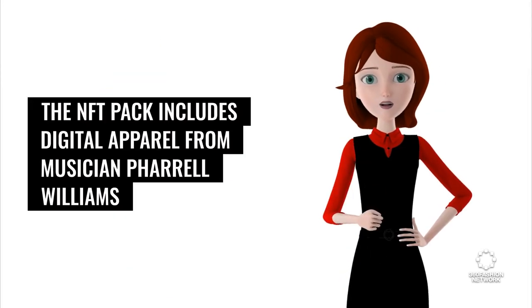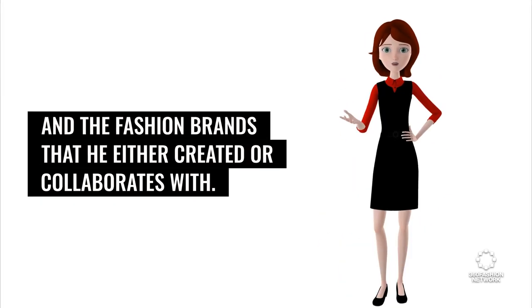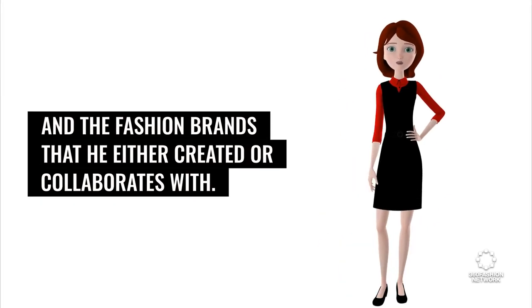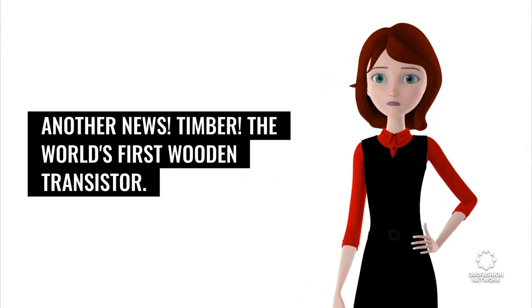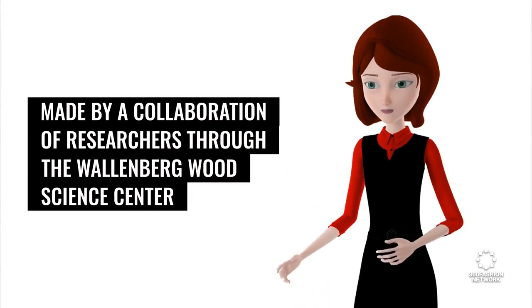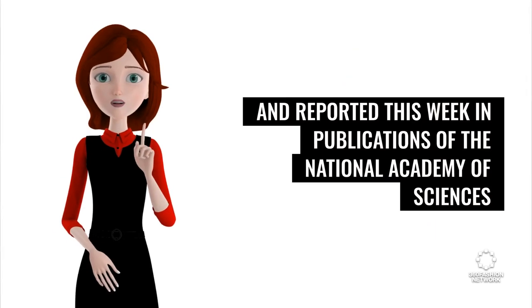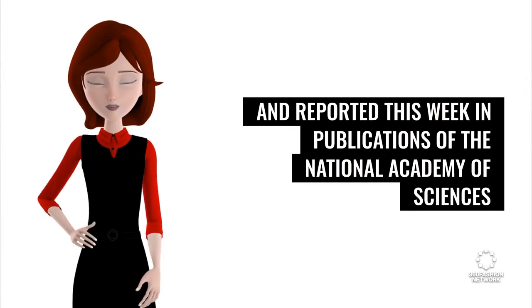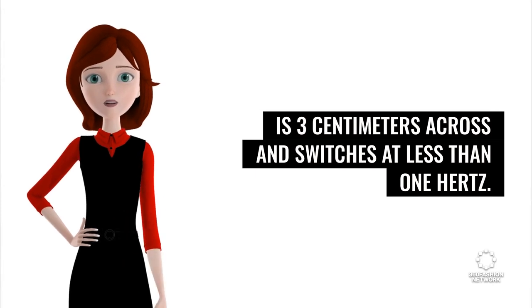The NFT pack includes digital apparel from musician Pharrell Williams and the fashion brands that he either created or collaborates with. News source: Decrypt. Next, Timber — the world's first wooden transistor. Made by a collaboration of researchers through the Sandberg Wood Science Center and reported in publications of the National Academy of Sciences, it is 3 cm across and switches at less than 1 Hz.